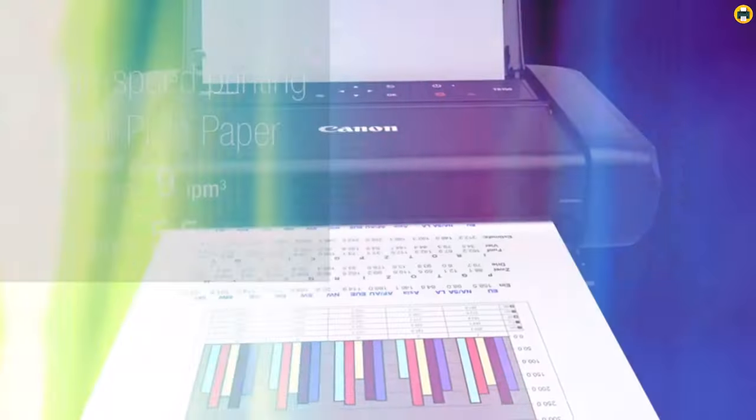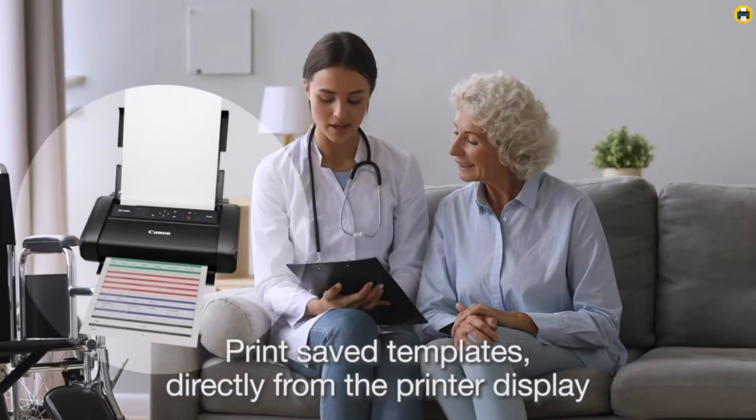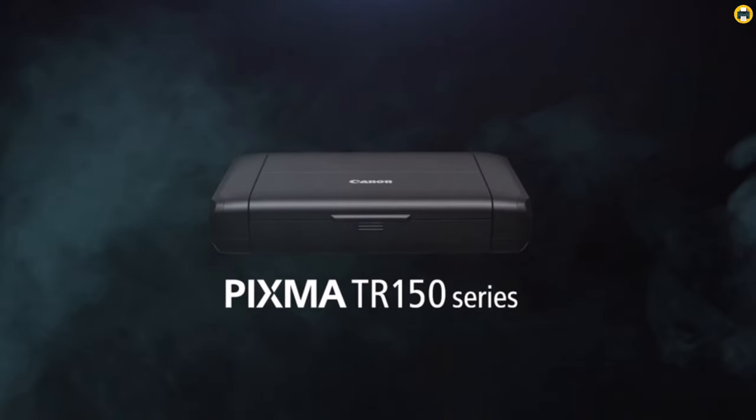Overall, the Canon Pixma TR150 is a fantastic all-rounder, providing high-quality prints, convenience, and a compact form factor, solidifying its place as one of the best printers to look out for in 2023.